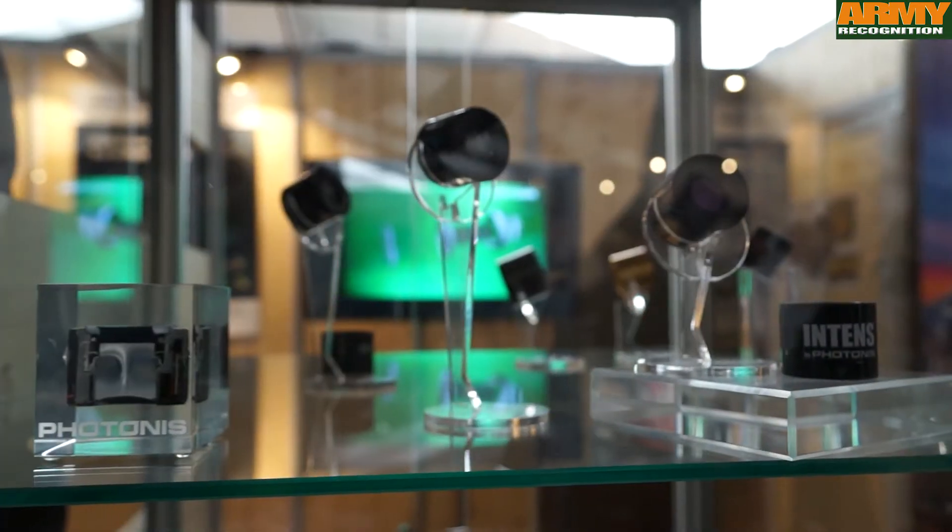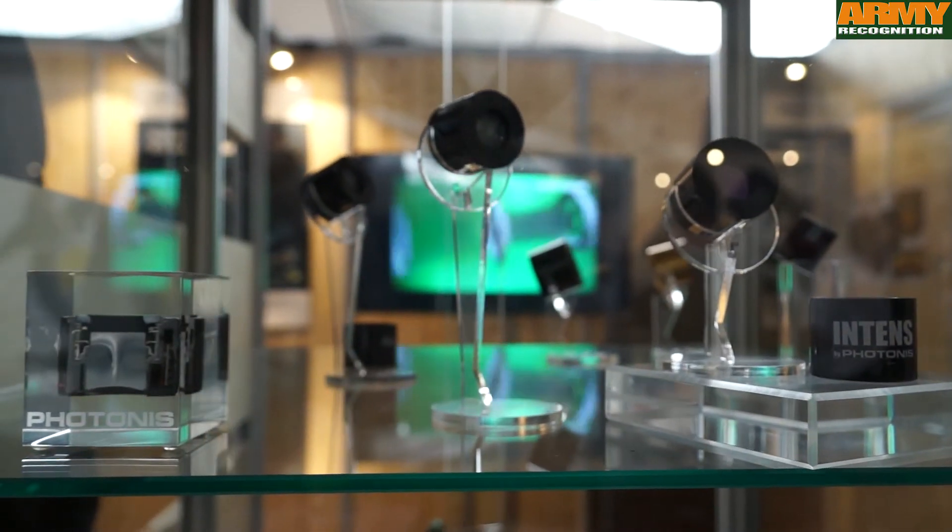The technology turned into a product called Intense, and the Intense is the tube inside the goggles which is delivering that performance.